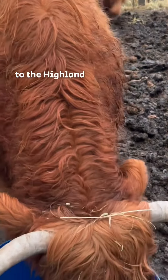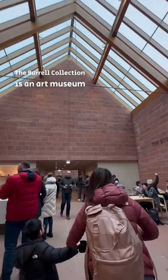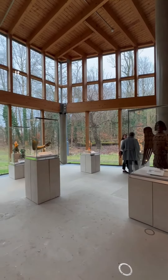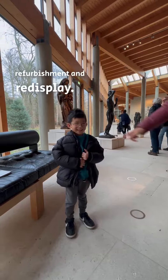On the way there we had to say hi to the Highland cows that live just outside the museum. The Burrell Collection is an art museum located on the south side of Glasgow, inside Pollock Country Park. It reopened in March 2020 after a large refurbishment and redisplay.